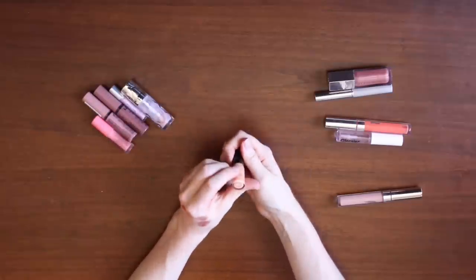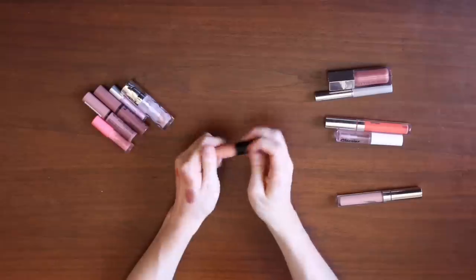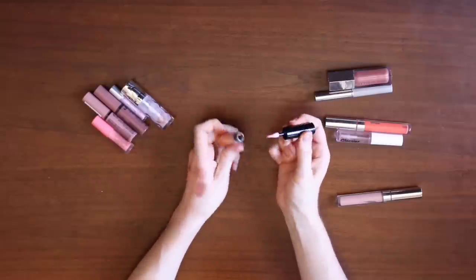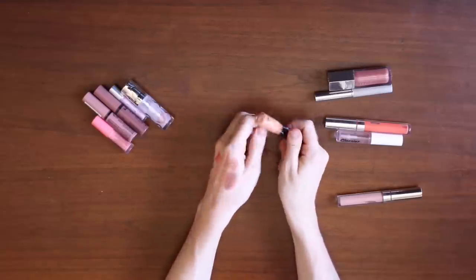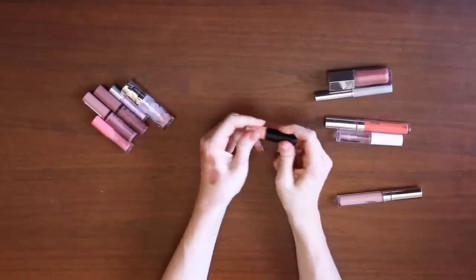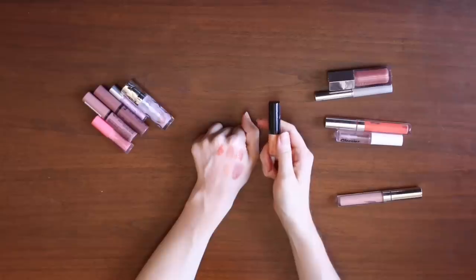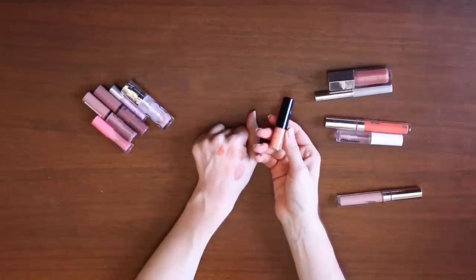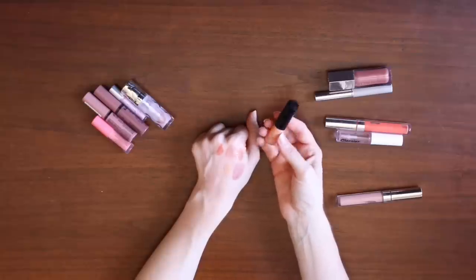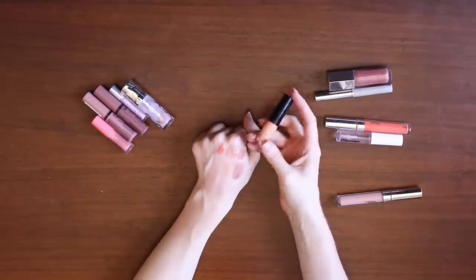This is a Makeup Forever deluxe sample size, the Artist Plexigloss, in a light peachy color. This is theoretically a very pretty gloss, but it's super sticky. The stickiness means that it stays really well on the lips, but I just find myself never reaching for it. I've never had a good experience wearing it, and I'm not exactly sure why. There's a good amount of product left but I haven't used it very many times, so I feel like I can go ahead and declutter this to a friend.